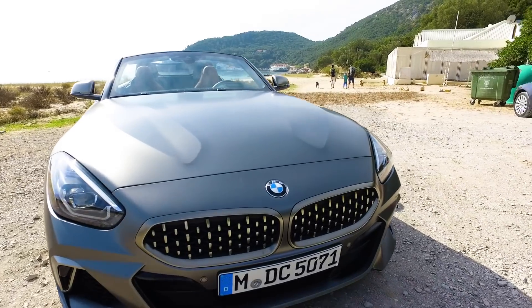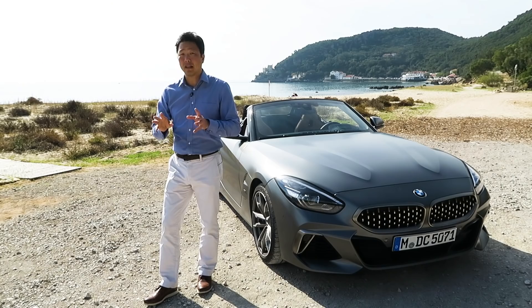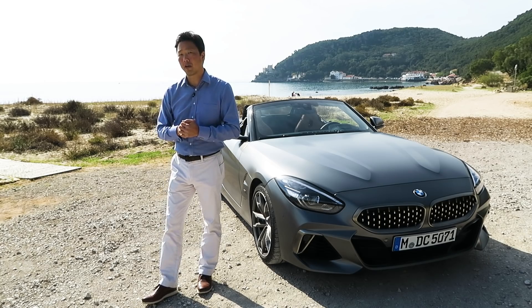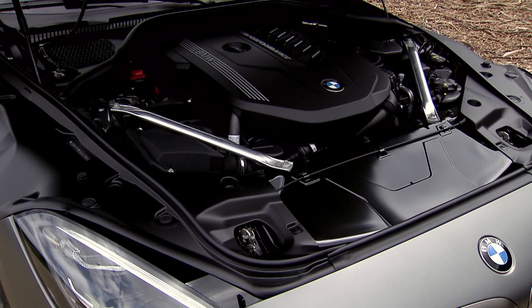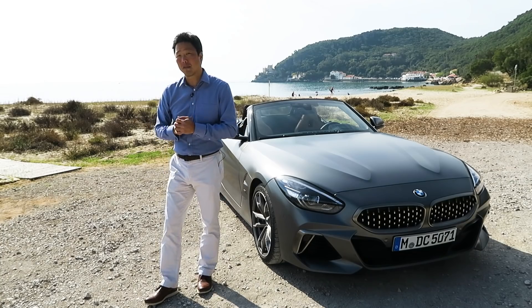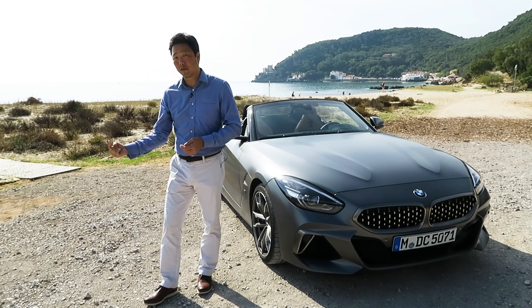When this goes on sale in March, we're expecting the base Z4 30i to start right around $50,000, with a 2-liter turbocharged four-cylinder putting out 255 horsepower. This, however, is the Z4 M40i — it has a 3-liter inline-six turbocharged that puts out 382 horsepower. With that spec, as well as the lightweight nature of this Roadster, there's a lot of potential for this to be a lot of fun. The best way to find out is to take it for a spin.